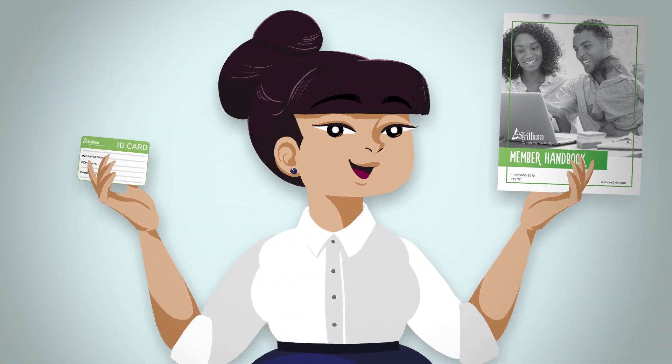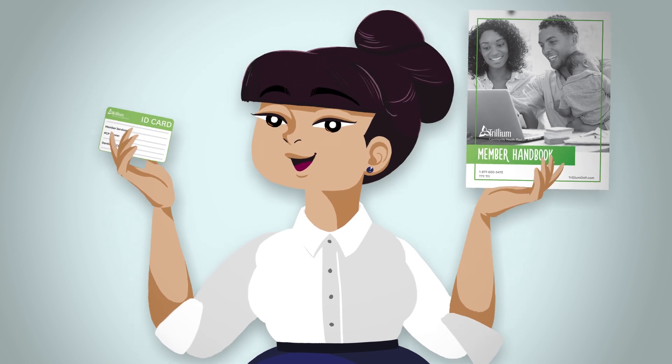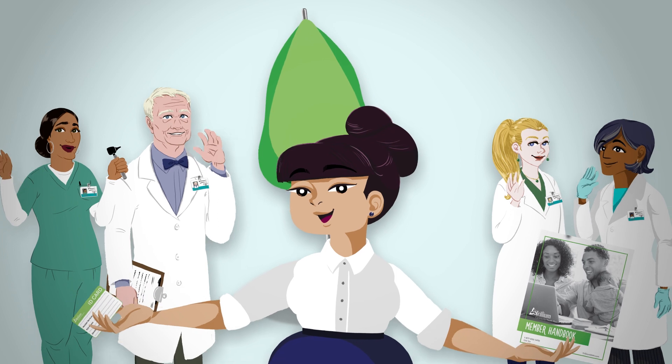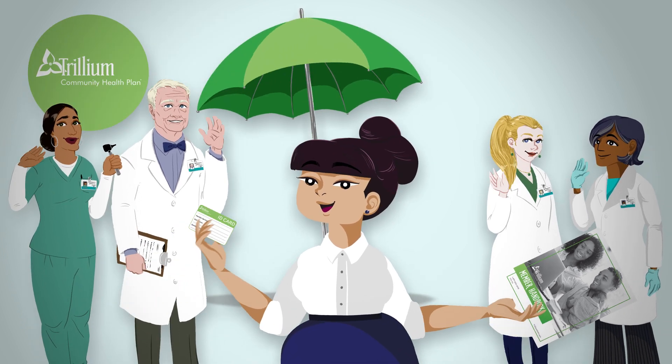Congratulations! You now have access to all kinds of helpful information. Thank you for choosing Trillium for your health care needs. We are happy to serve you.